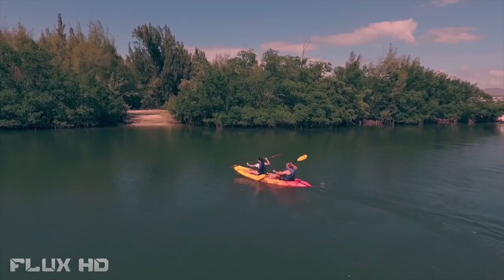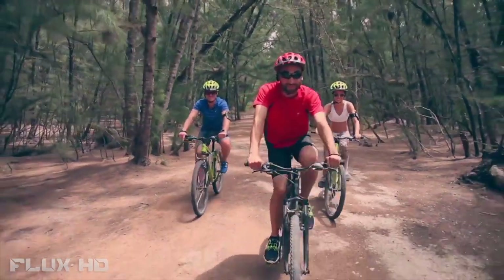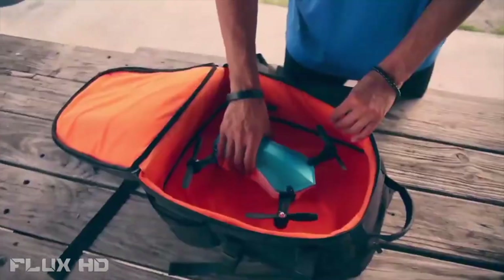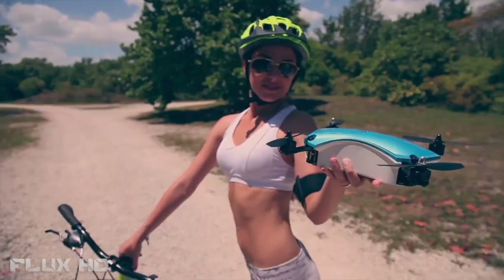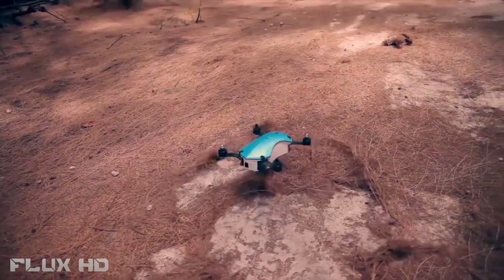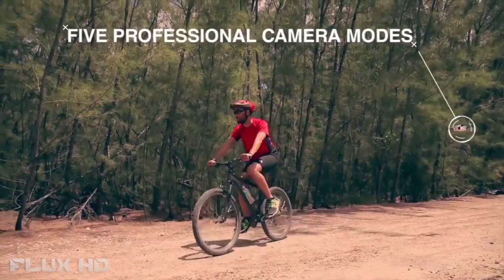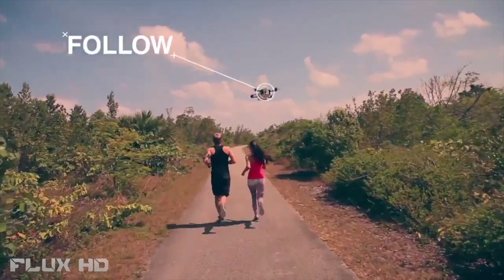The Up and Go is so smart — it autonomously flies around you. You don't need to do anything. Just click the button and it starts shooting. All you do is open up the box, put in the battery, and it's ready to fly.